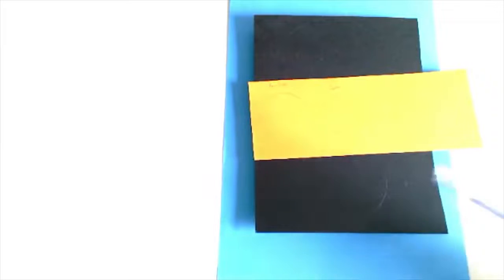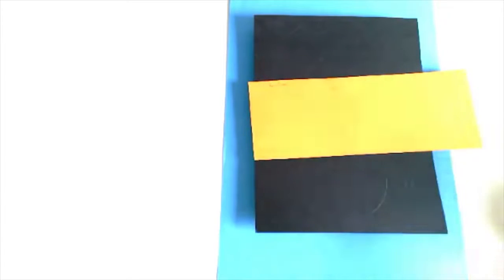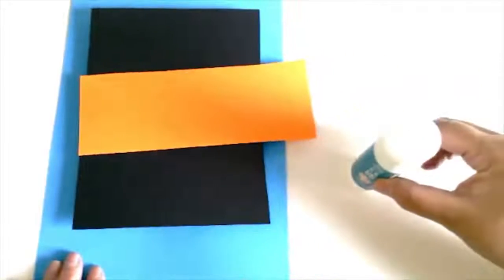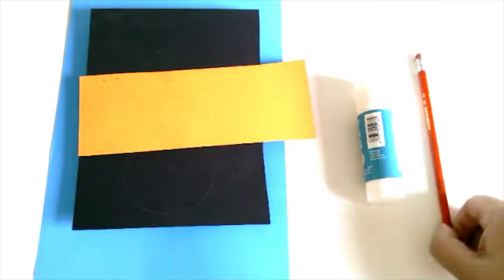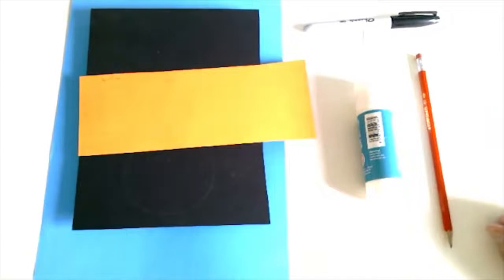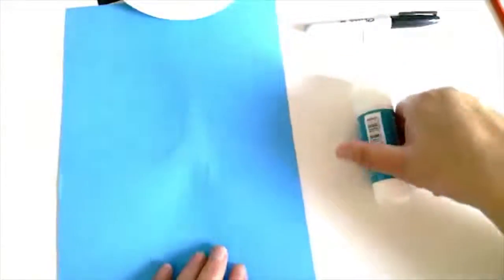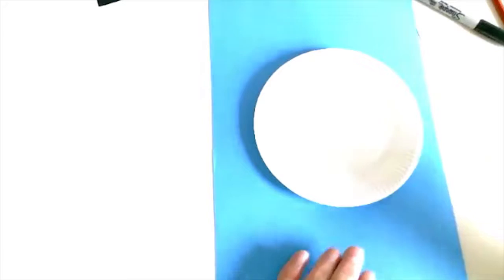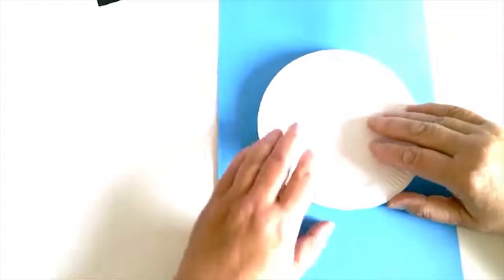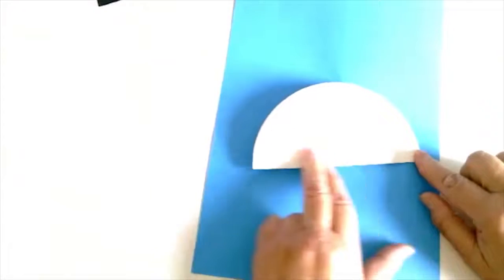We also need, on orange card or paper, two more circles — one circle about 4 or 5 centimetres and the other circle around 2 centimetres. We will also need some glue, a pencil, a tiny bit of white paper if you don't have a googly eye, and something to mark the pupil in the middle. If you need to catch up at any time during this video, you can press pause and that will help you catch up.